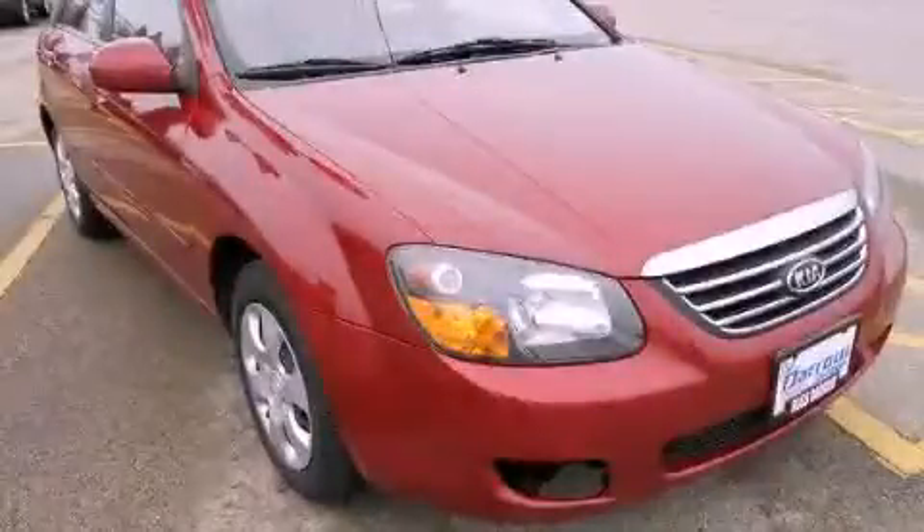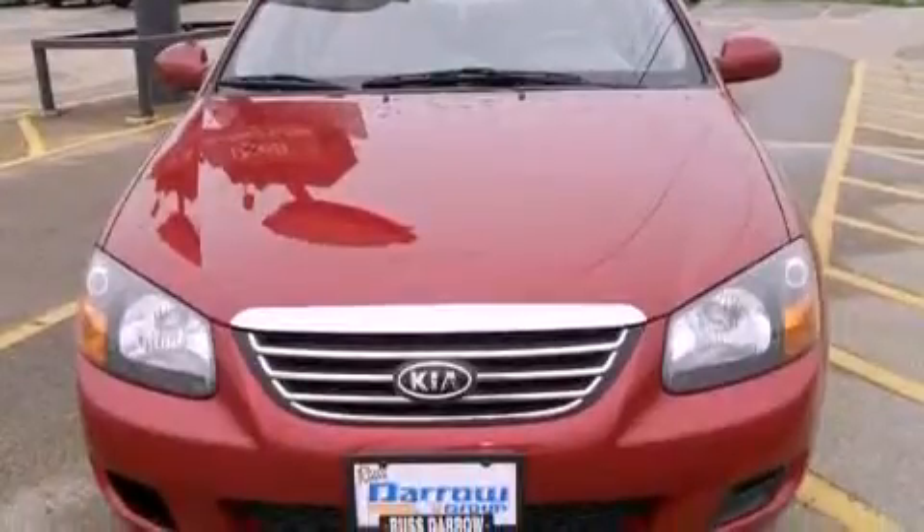This is a 2009 Kia Spectra. It has a four-cylinder engine and a four-speed automatic transmission.